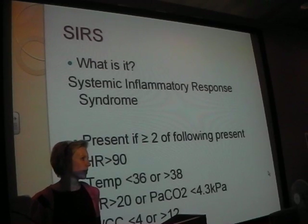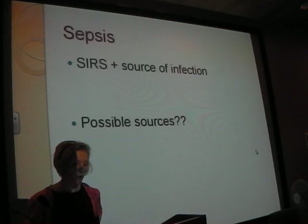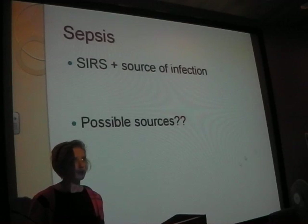If two or more of these are present, then someone has a Systemic Inflammatory Response Syndrome. At this point you don't classify it as sepsis - that comes later. Sepsis is defined as SIRS plus a source of infection.